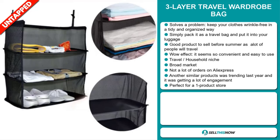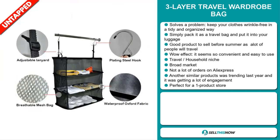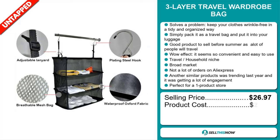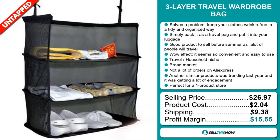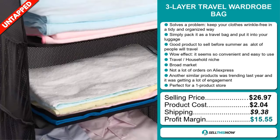The selling price for the three-layer travel wardrobe bag is just under $27. The product cost is only $2.04. Shipping will set you back $9.38. So you're looking at a good profit margin of $15.55. Sell this now.